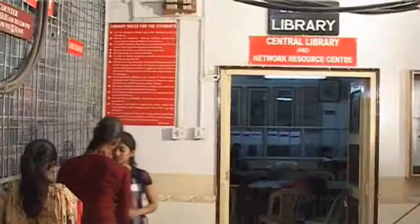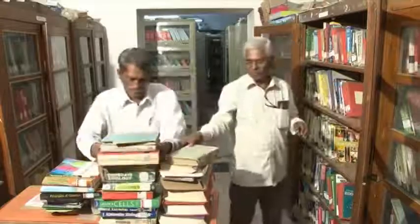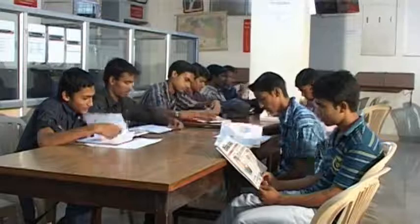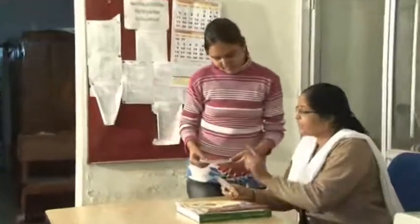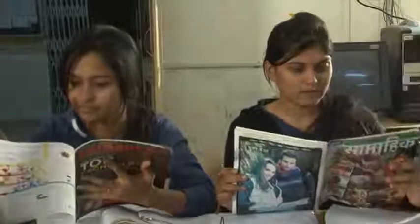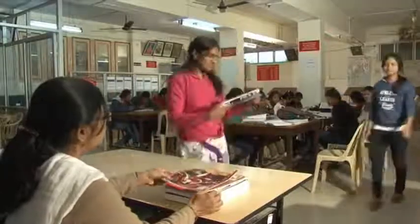To cater to the needs of students and staff, the college has a well-maintained library with a rich collection of about 30,000 books. Students can enhance their knowledge by reading newspapers, national and international journals and magazines. The library also has a huge collection of CD-ROMs on various subjects and provides internet facility to students. The library department has constituted the best library user award for students to enhance the habit of reading and research.